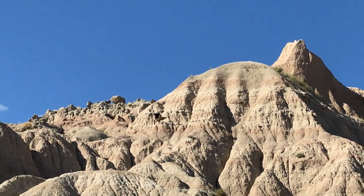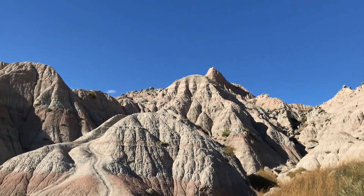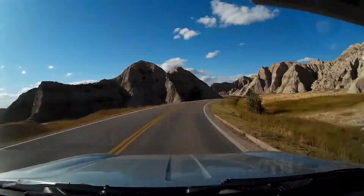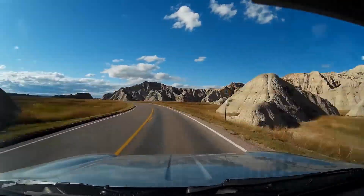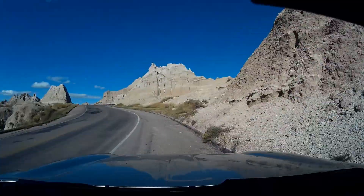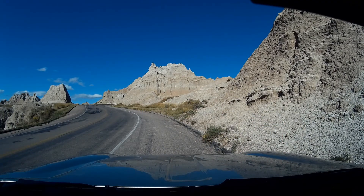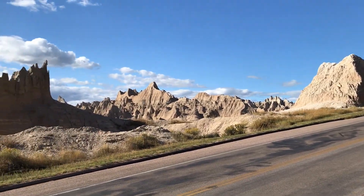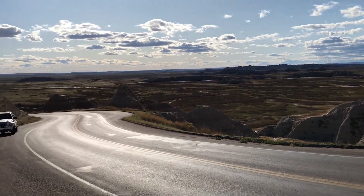Look at all that beautiful geologic change that occurred. This was established as a national monument in 1939, and in 1978 is when they renamed it a park instead of a monument.